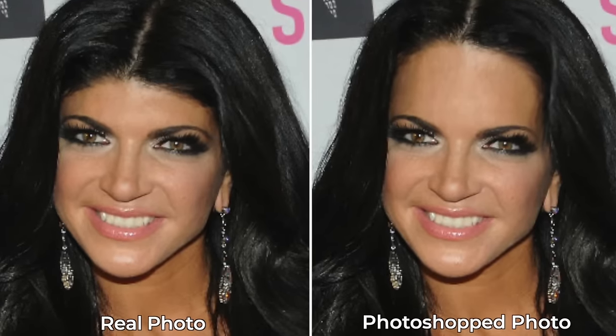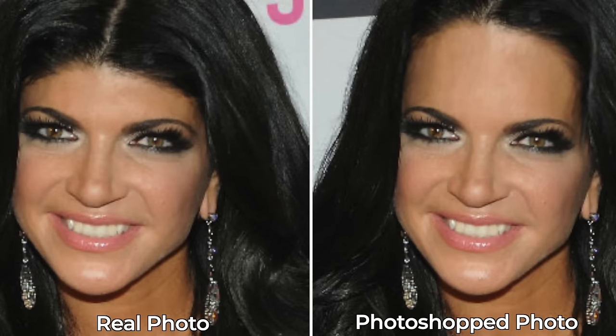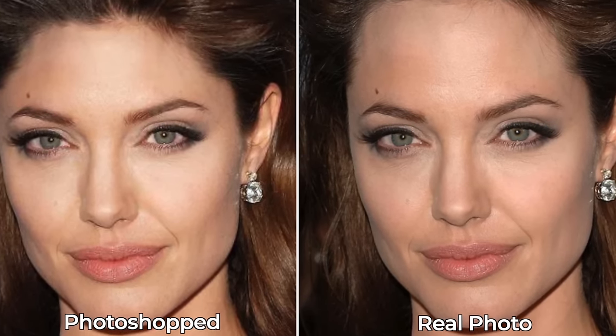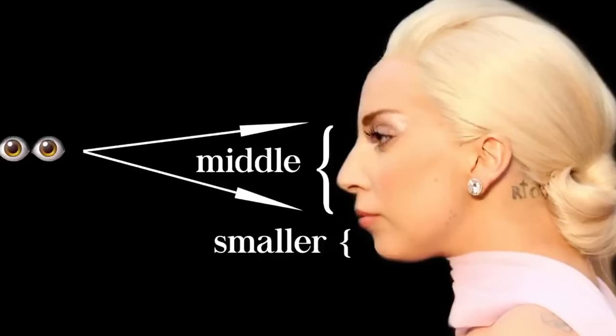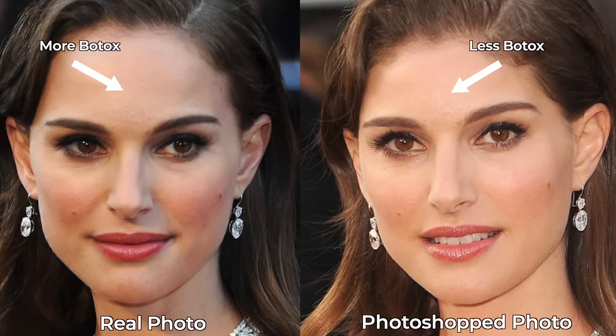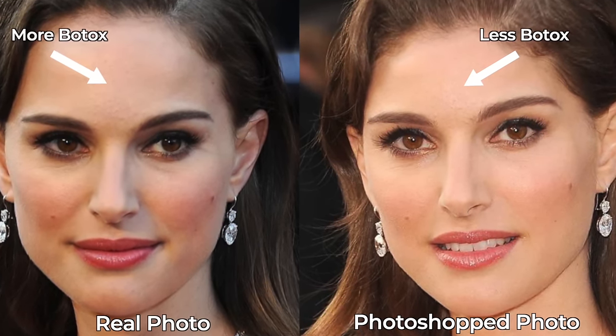Another reason not to use too much Botox on those with shorter foreheads is that the shorter your forehead, the heavier and more prominent your brow tends to look. Just look at the difference with Teresa — her real profile is on the left, and they photoshopped her with a higher forehead on the right. The height of the forehead makes a big difference in the prominence of the brows. As the forehead height is reduced, the eyes focus more on the brow bone, in the same way that a small chin makes the nose look larger. So you don't want to make their brows look even heavier by reducing too much of their ability to raise them.